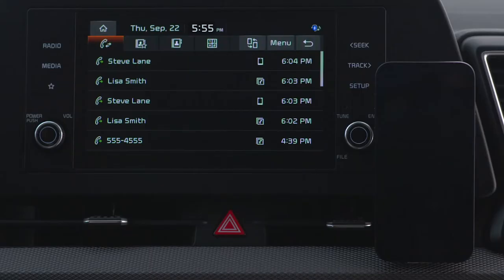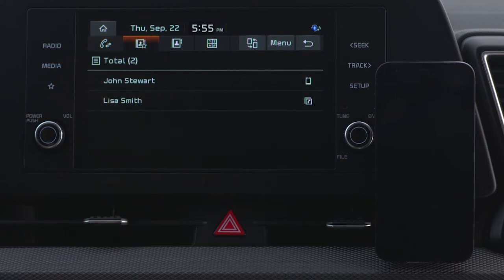To make a call using the favorites list, press the favorites button, then select the contact you want to call.